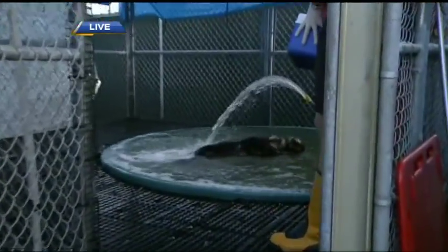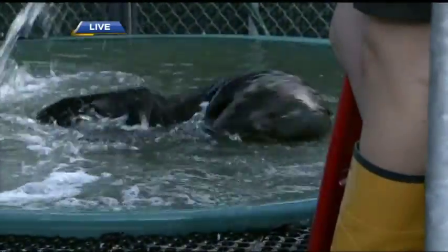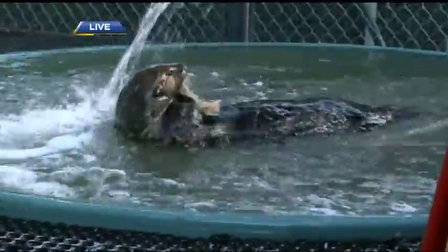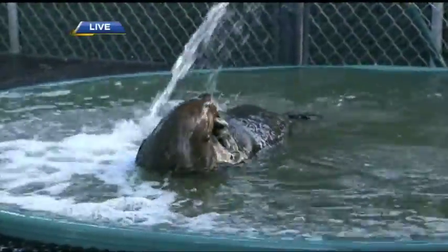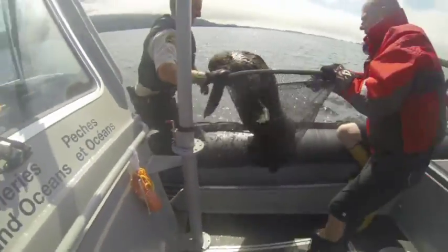We originally received calls early last week from a couple of groups — Tofino Coast Guard and one of the research groups there — saying that people had seen an otter that looked really bloated and kind of weird in the water, and nobody was really sure what was wrong with him. So we went out to Tofino and had to look for him. Couldn't find him the first day, so we went back again the second day and were able to find him.